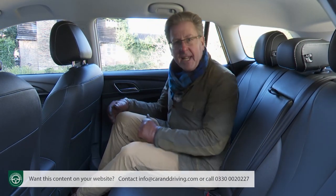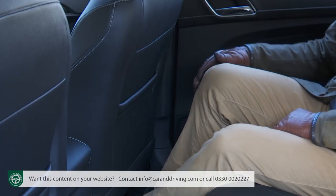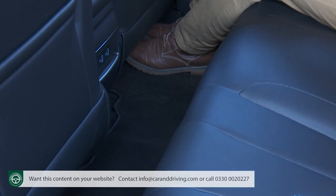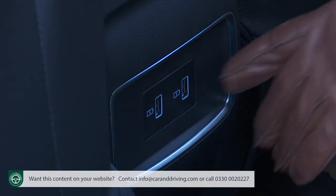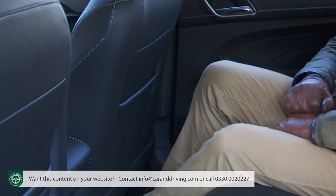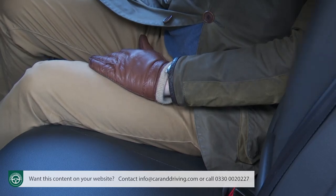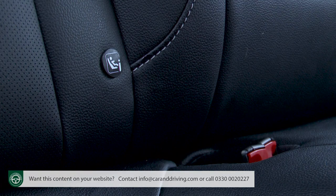On the back seat, there's ample headroom and legroom even for taller occupants, and you could fit three adults in without much trouble, thanks to the relative absence of a central transmission tunnel. Twin USB ports are provided along with seat back pockets, big door bins, coat hooks in the upper grab handles, twin cup holders in the centre armrest, and the usual ISOFIX child seat fastenings.